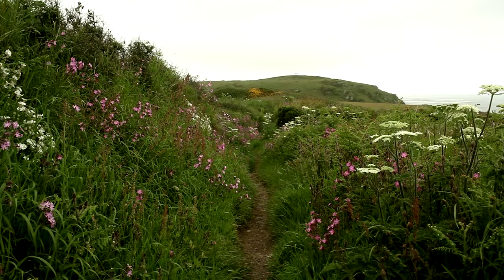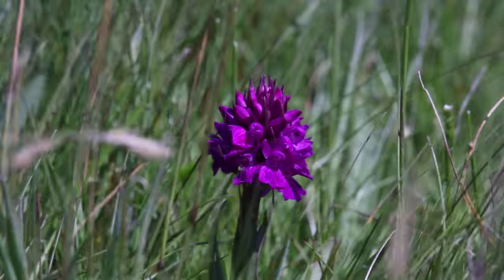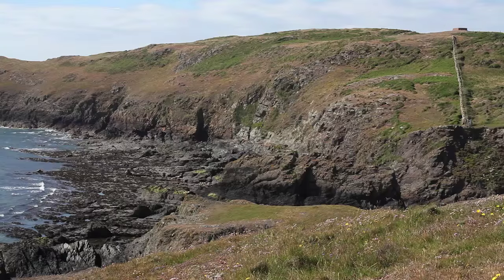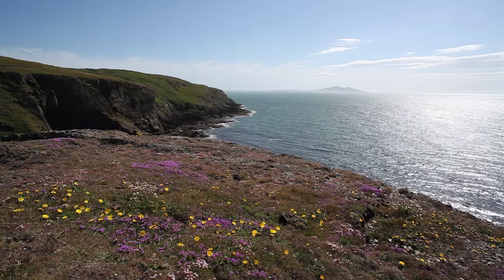In spring and early summer, the vegetated coastal cliffs and headlands are a dazzling spectacle of flowers, and are a protected feature as on the St David's and Holy Island coast.